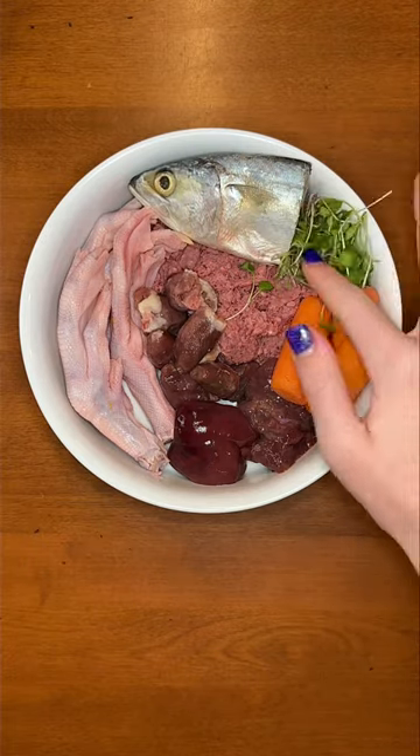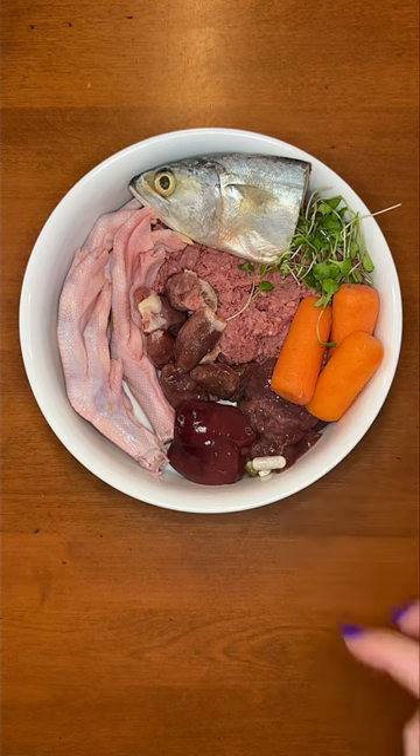Last, microgreens and supplements. For help improving your dog's diet, go to KaylaKowalski.com.